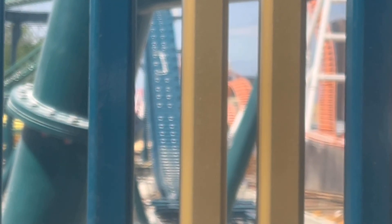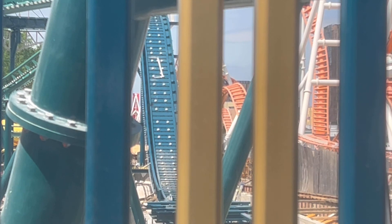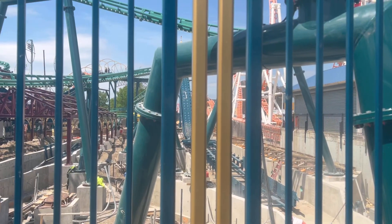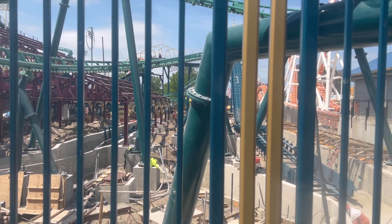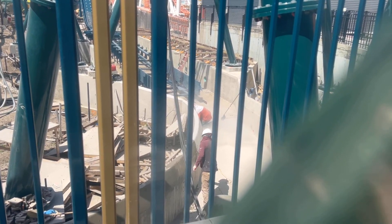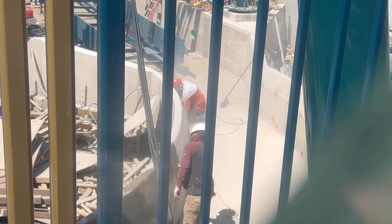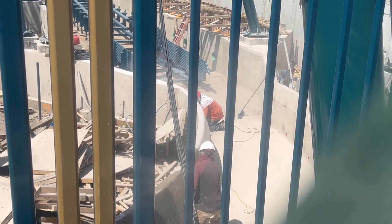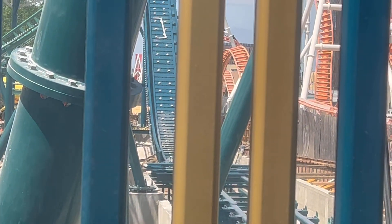This is a really cool point of view. You can see the drop — the main drop for the log flume, the big drop. This stuff is crazy. They really did a lot since the last time I was here, like a month or two ago. There's some construction right there, some concrete work. That drop looks good — pretty good drop.